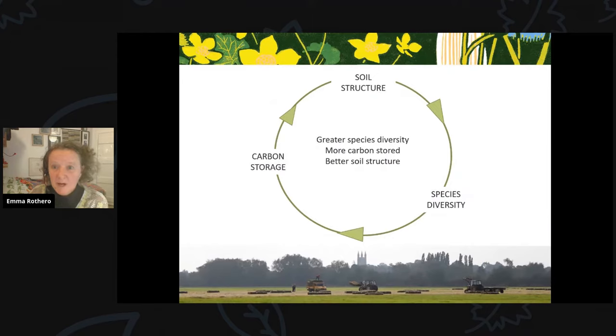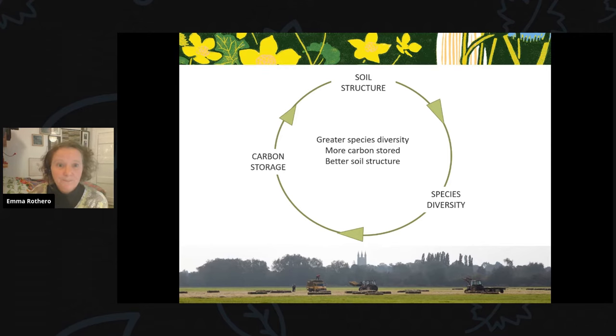The relationships between plant diversity, carbon storage, and soil structure form a virtuous cycle, with no tensions between managing for soil carbon and biodiversity — one promotes the other, whilst remaining part of an agriculturally productive system. Based on current evidence, we conclude floodplain meadows should be conserved and restored to boost both biodiversity and carbon sequestration. We undertook a survey over three years, funded by the John Ellerman Foundation, looking at 163 floodplain meadow restoration sites across 20 counties, equating to 733 hectares.